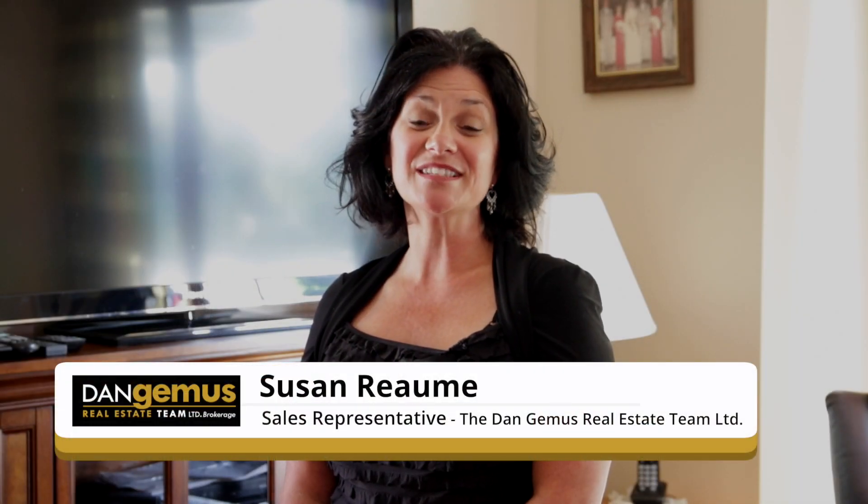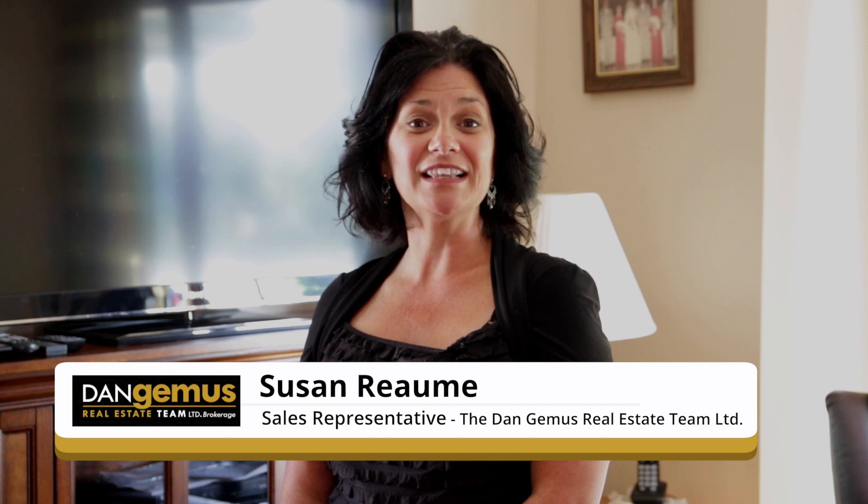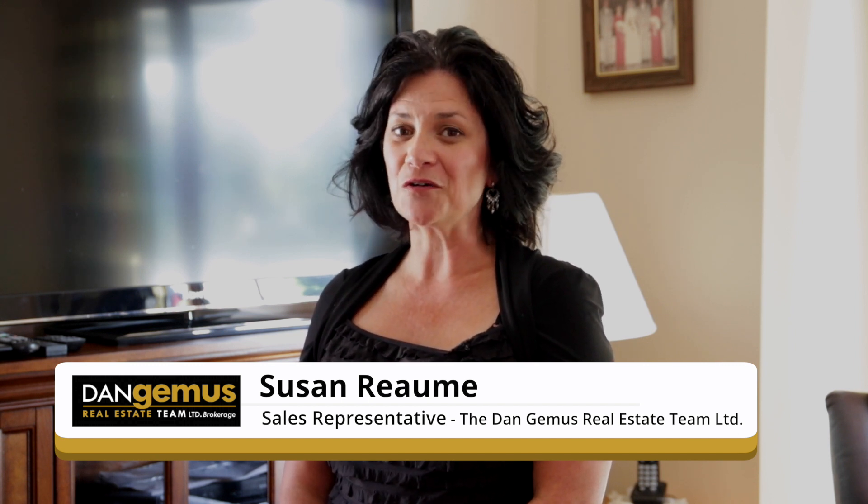Hello, I'm Susan Rie. I'm a sales representative with the Dan Jemis Real Estate Team. Today we are at 70 Balaclava Street South in Amherstburg. Before I take you through a tour of this home,